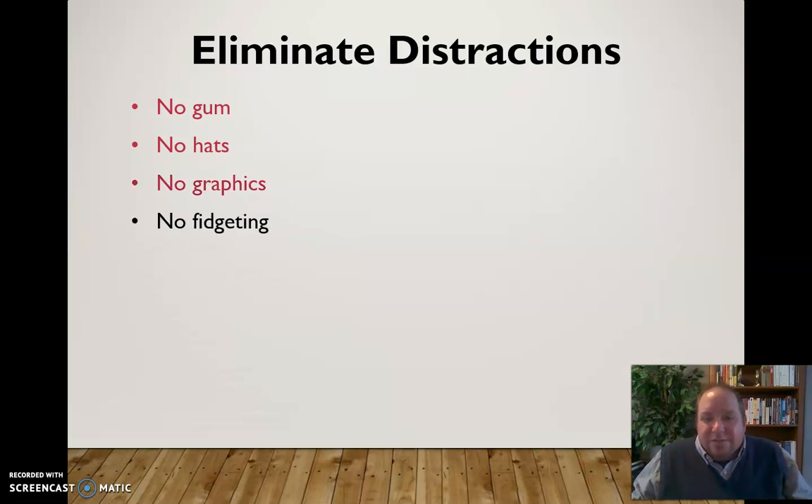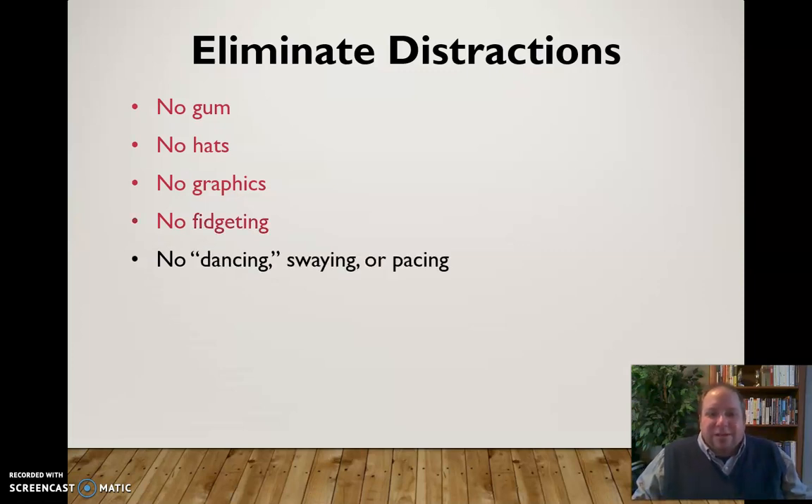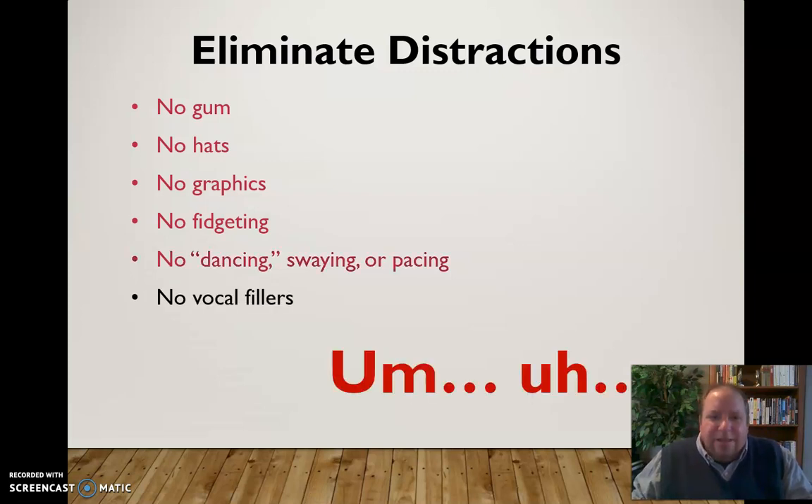Try to eliminate fidgeting as much as possible — those are nervous habits, and the more comfortable you get speaking, the easier that will be. Make mental notes or notes on your note cards about fidgeting as little as possible. Avoid dancing and swaying back and forth — that's distracting movement. Feel free to move freely, but make those movements make sense. Also eliminate vocal fillers as much as possible — they come up when you're not sure what to say next, so preparation is key. The more prepared you are, the fewer vocal fillers you'll have. You'll have some ums and uhs — that's fine — but try to keep them to a minimum.